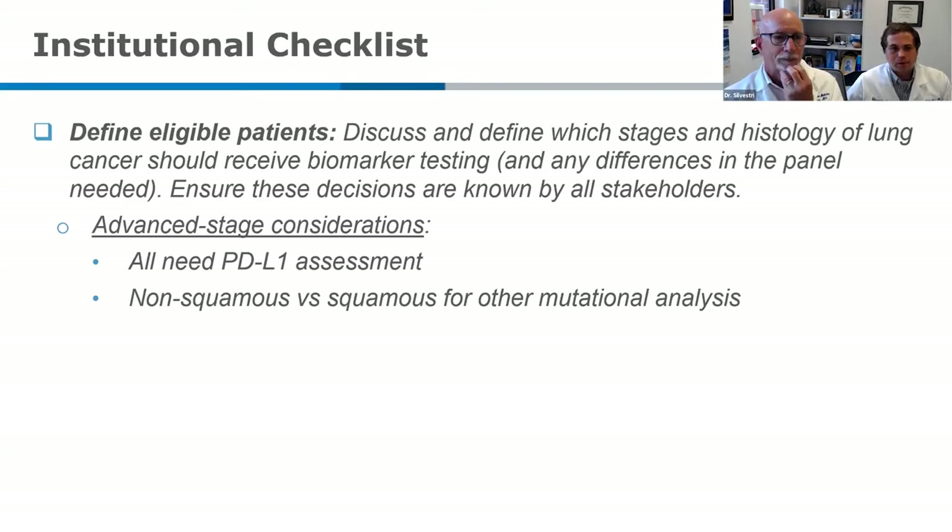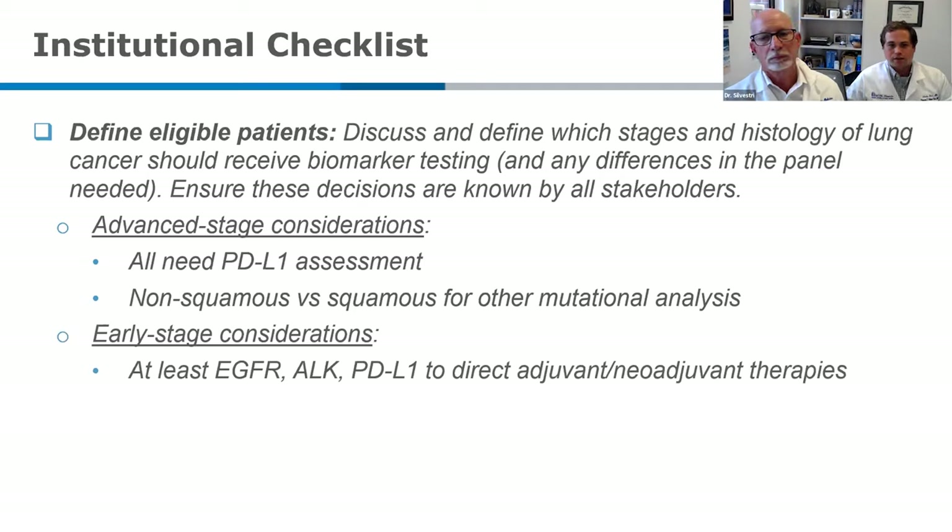For advanced stage patients, everyone should get a PD-L1 immunotherapy test. There's a recommendation in the guidelines for testing all patients with non-squamous histology, and considering it for squamous, because actionable mutations do occur in squamous histology — just at a lower rate. With newer biomarkers like KRAS G12C, this may change. For early stage considerations, at least EGFR, ALK, and PD-L1 should be tested for those who may be eligible for adjuvant or neoadjuvant therapies.